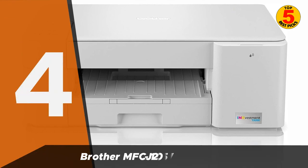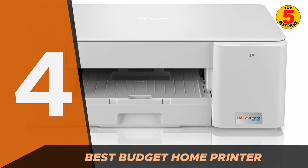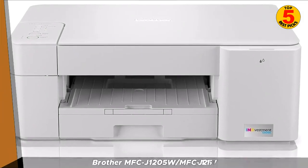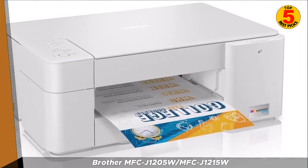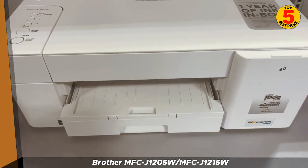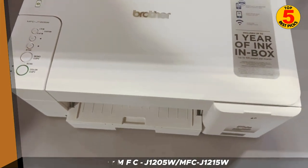Next up, we have the Brother MFC-J1205W and MFC-J1215W. These two all-in-one inkjet printers are very similar to each other. The main difference is that the MFC-J1215W has an automatic document feeder (ADF), while the MFC-J1205W does not.